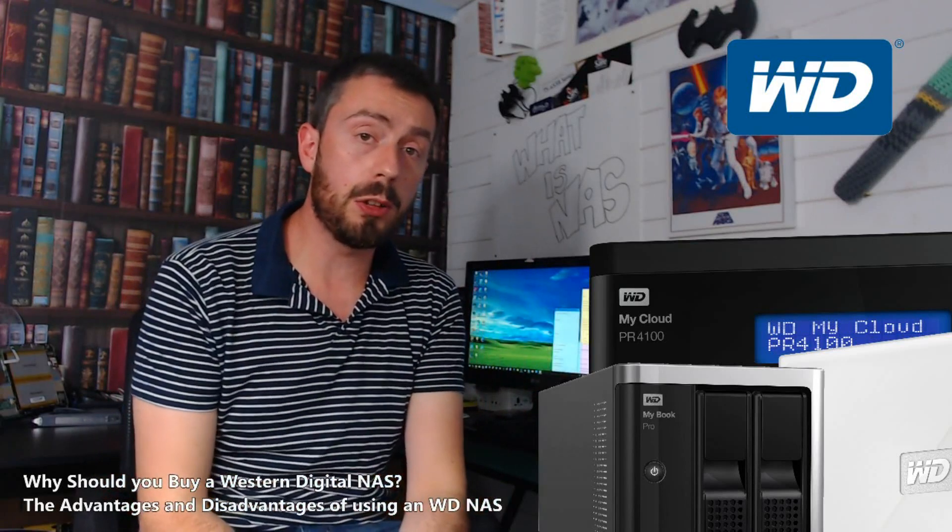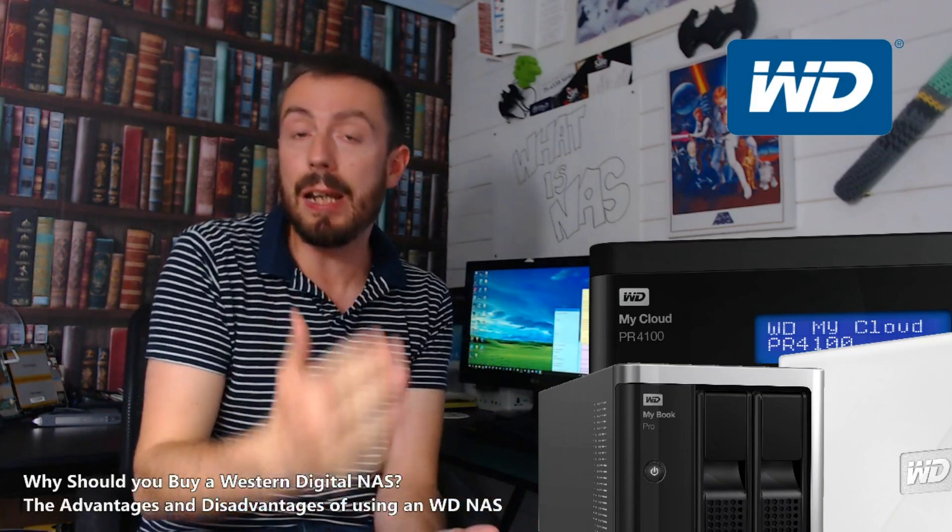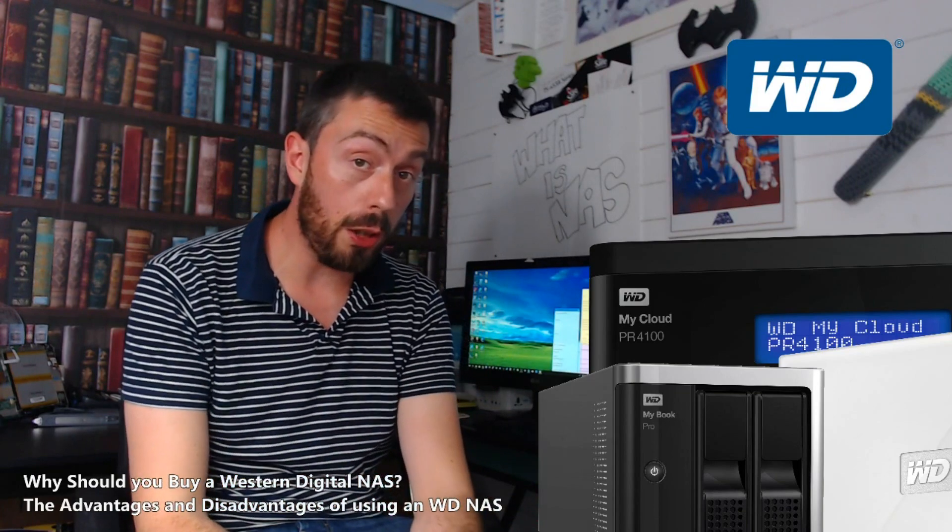Hello and welcome back. Today I want to talk about Western Digital NAS — what's good, what's bad, and is it the right NAS brand for you?